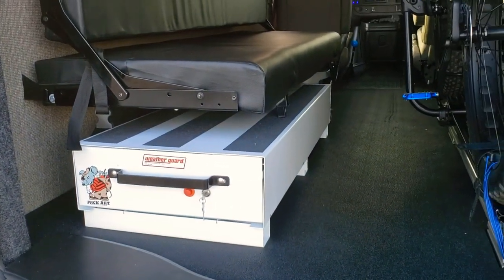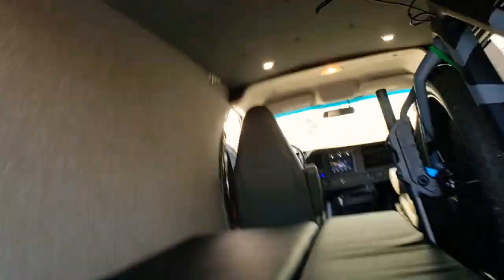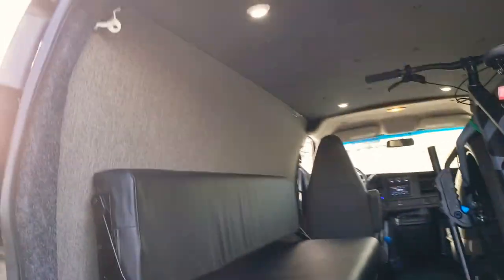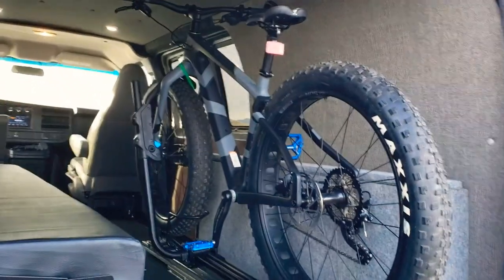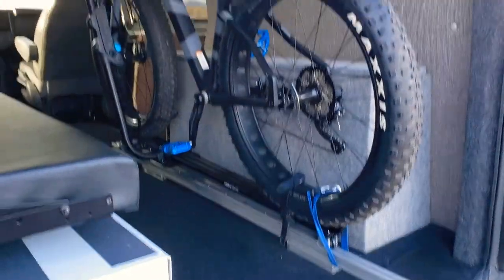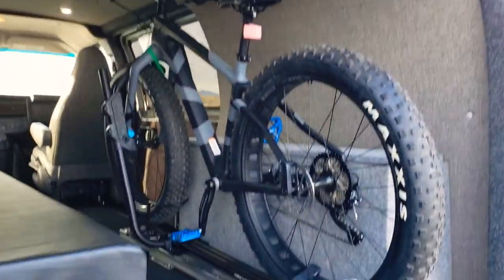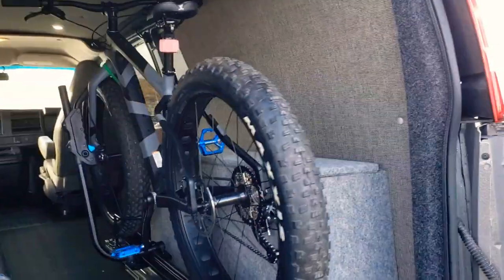We did a pull-out box back here for some firearm storage. This is a convertible bed — an RB Components unit — flips down into a bed and has a couch configuration, as well as being able to fold up completely out of the way on the wall. We've got our LED interior lights and max fan. We did a custom storage box on the side, and a really nice custom pull-out slider for this gentleman's bicycle. Very neat — takes up just a minimal footprint, fits nicely with everything, and is easy to operate. That was a fun design for us.